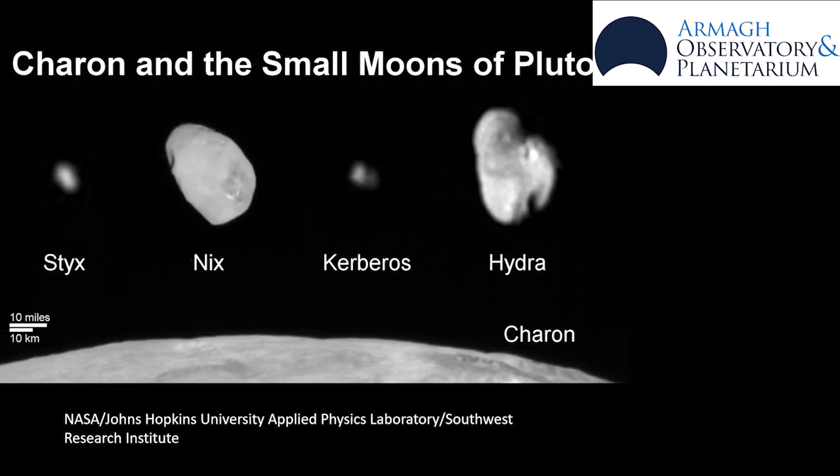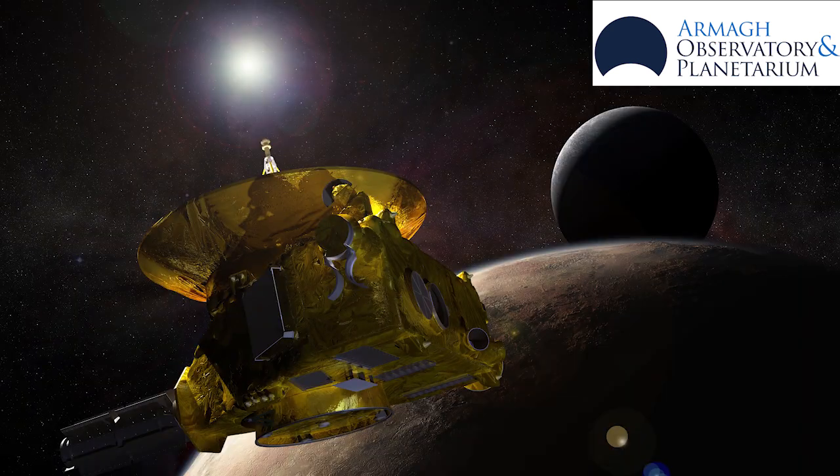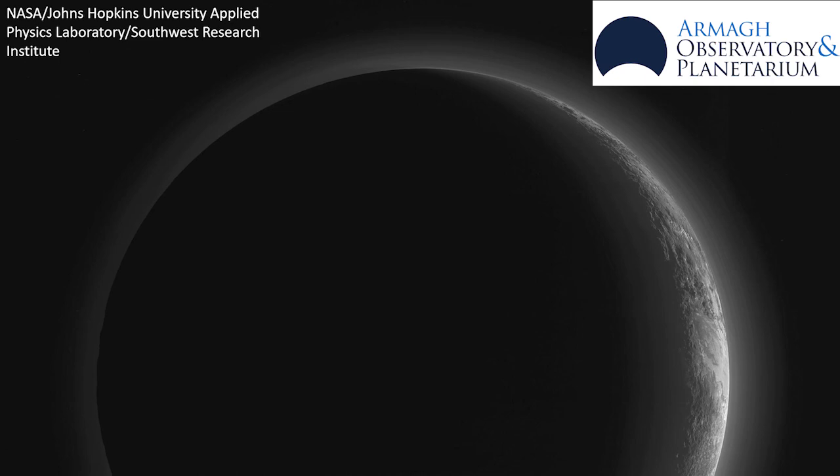Pluto is extremely cold and has temperatures down to minus 238 degrees Celsius. The New Horizons mission flew by in 2015 after travelling for nine years to get there.